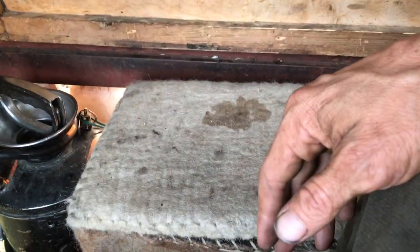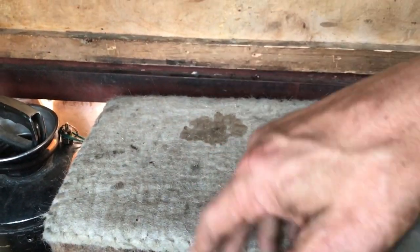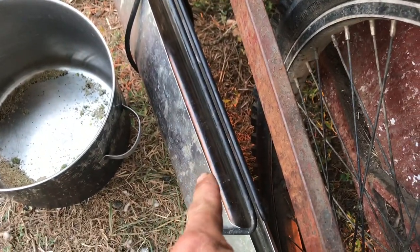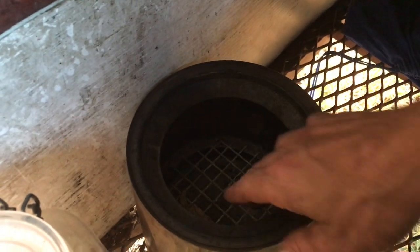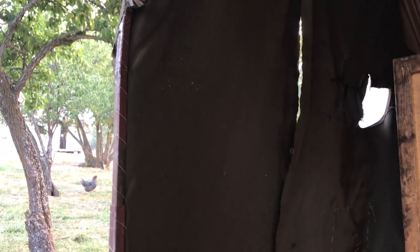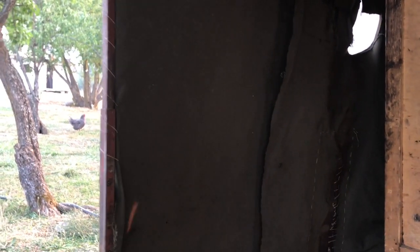Got a freaking refrigerator — keeps it down to 65 to 57 degrees. We got a summer oven stove here, solar stove, got my winter stove here. Yeah, this is the most equipped, smallest tiny home in existence for sure. It's ridiculous.